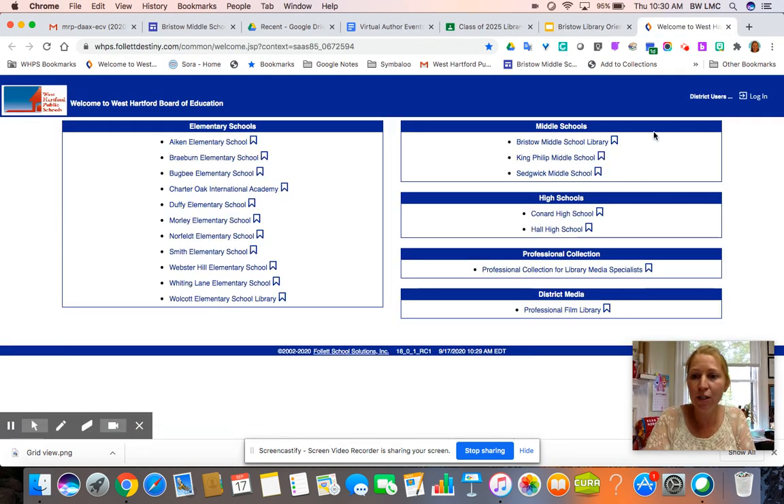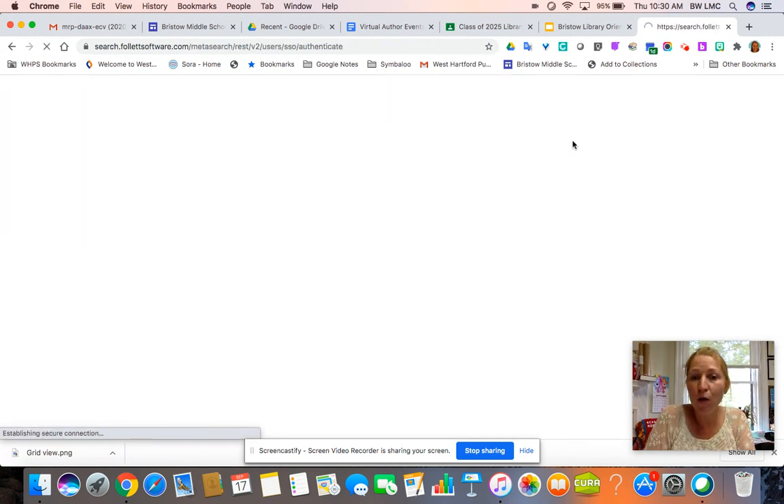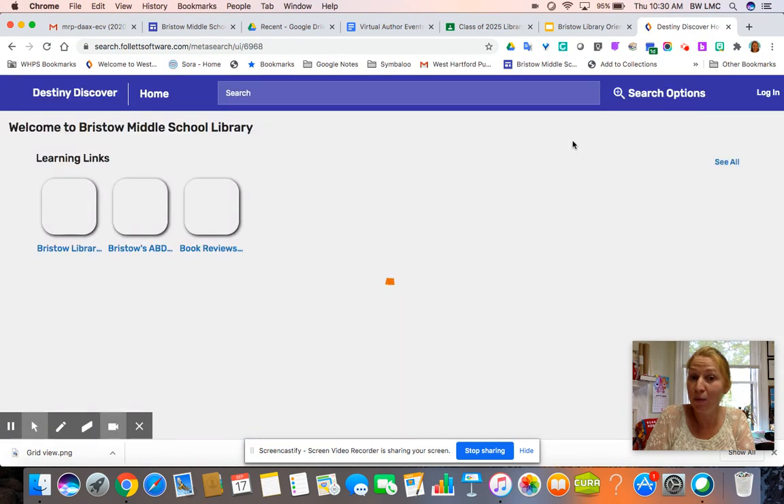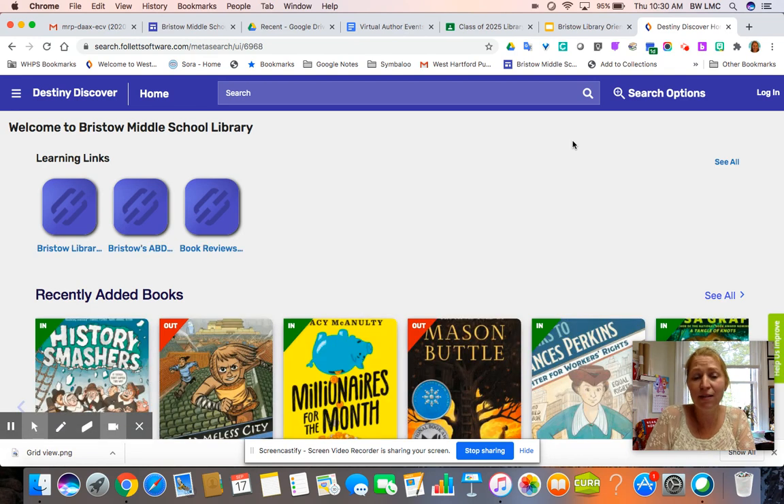There is also a video in this presentation, so if you are at home and don't remember how to do it, go back to that video and I go through the steps just like I'm going to show you now. When you go to the Bristow Destiny website — you can access that from the library page — you will come to Destiny Discover.